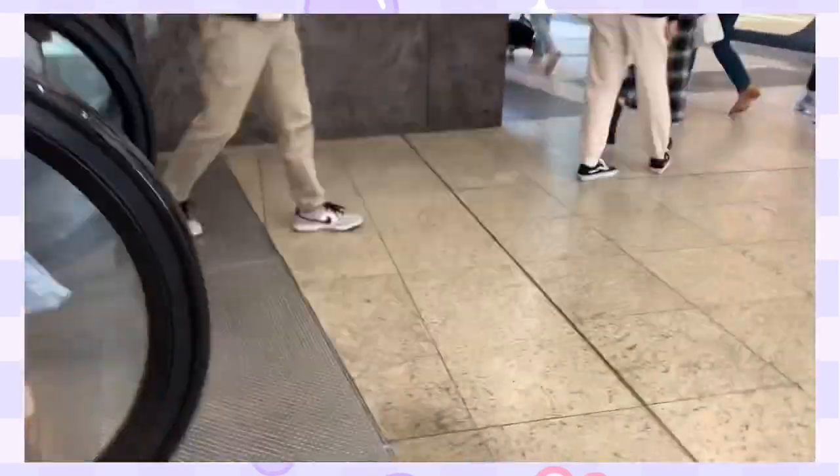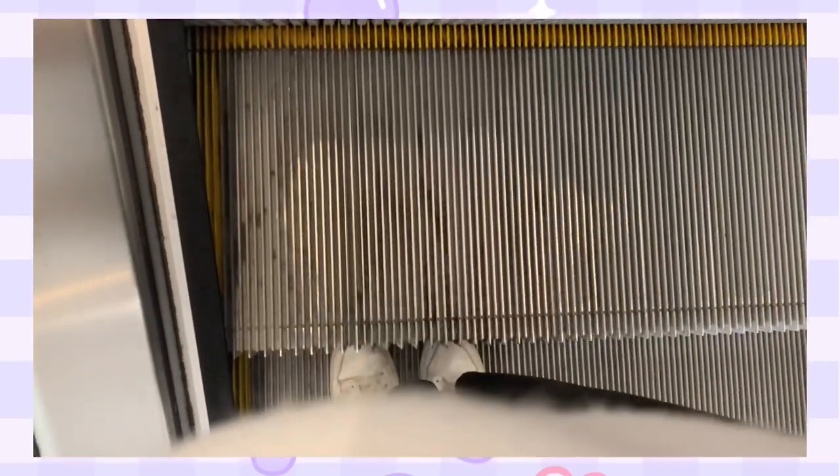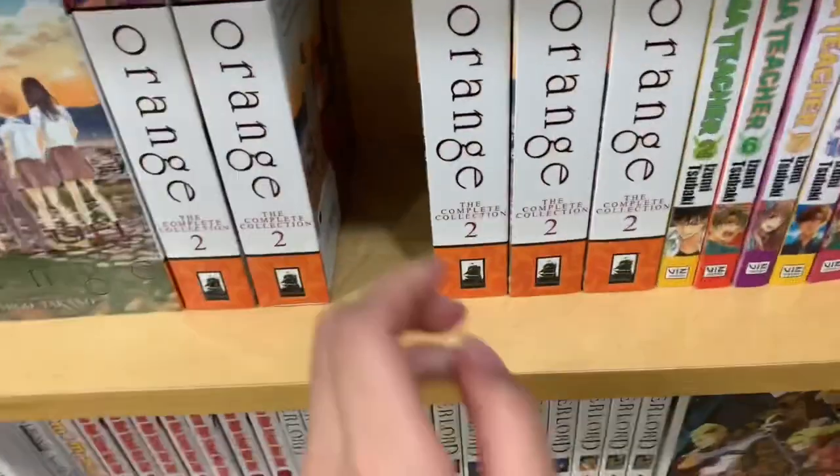Hey guys, welcome back to a brand new video. Today we're doing a manga shopping video — we're on our way to Books Kinokuniya. Here we are at the manga section.